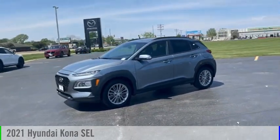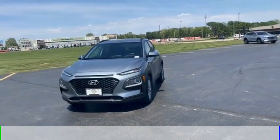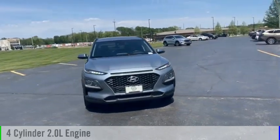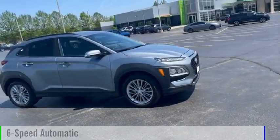Make a great choice today with the 2021 Kona. This vehicle is powered by a front-wheel drive, four-cylinder, 2.0-liter engine, and comes with a six-speed automatic transmission.